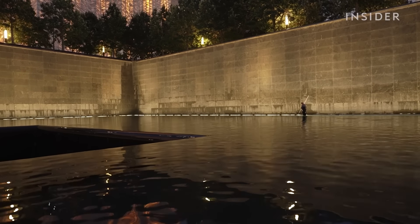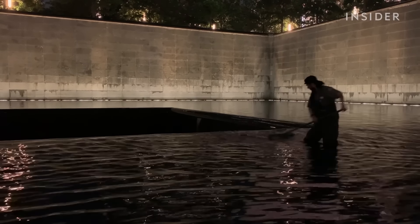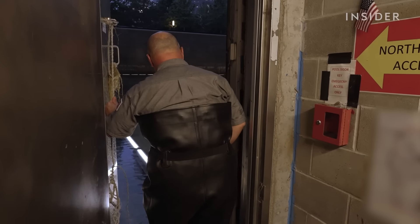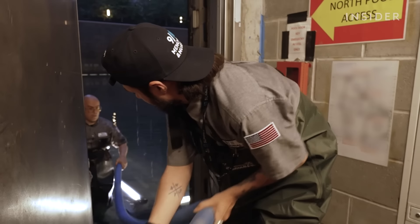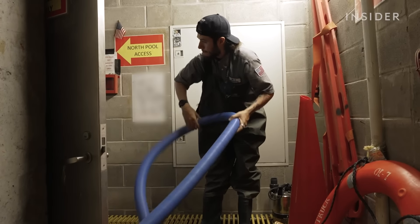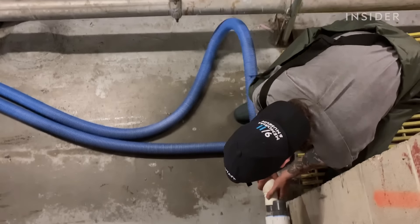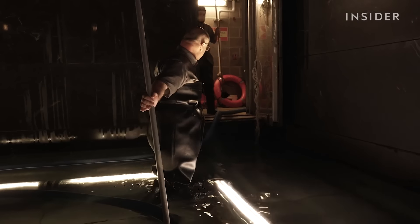They start by shutting off the waterfalls. Over the next eight hours, Jim and his team work tirelessly to deep clean this pool. The pool is big — it's a 200 by 200 giant pool. They usually have three men: two guys in the pool and one outside running the pumps, which collect the debris and return clean water back to the pool. Jim vacuums generally while whoever's with him brushes behind to knock up loose debris caught by the filters.